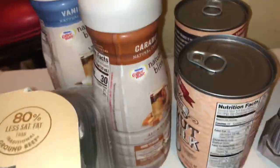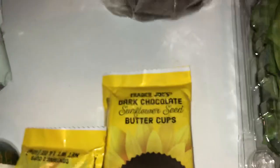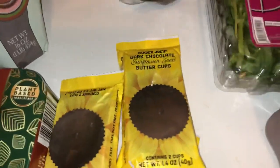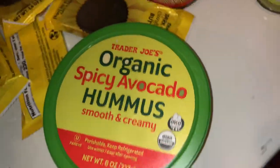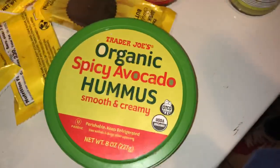I got some coffee creamer — I got the vanilla and caramel almond milk ones. I got some coconut milk and some coconut sugar. I also got these dark chocolate sunflower seed peanut butter cups — I got four of them because they're good as hell. And I got this spicy avocado hummus.